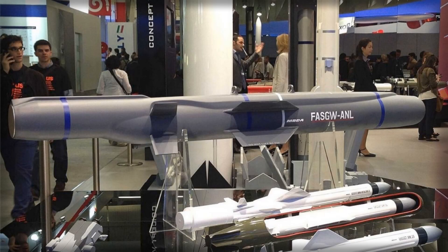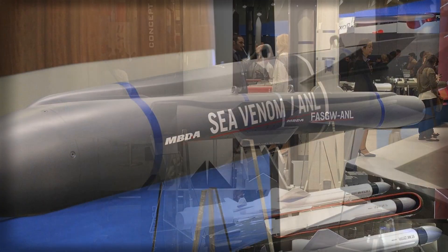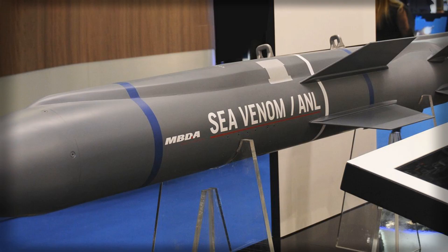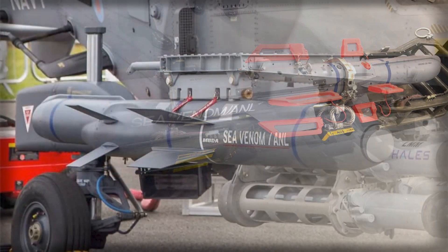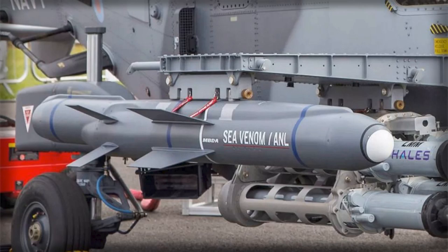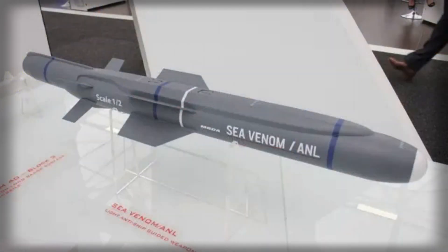London's decision to place the Sea Venom missile aboard its AW-159 Wildcat helicopters marks more than a routine refresh of fleet ordnance — it is a doctrinal statement about how the United Kingdom intends to fight for sea control in crowded, contested theaters. A lightweight, high-subsonic weapon with an imaging infrared seeker and optional man-in-the-loop data link, Sea Venom restores a helicopter-launched standoff anti-ship punch that Britain last wielded with Sea Skua, but does so with far greater discrimination, survivability, and flexibility.